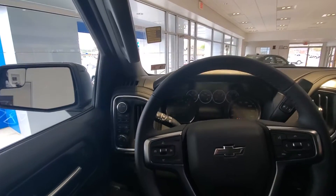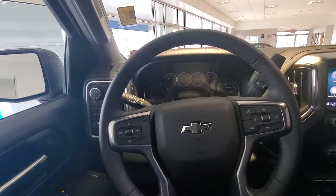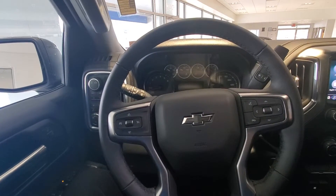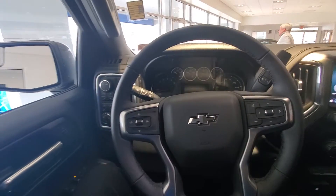Alright folks, welcome back to this channel. Sean Carmichael at SGCAutoSales.com. Today we're going to take another closer look at the 2020 Chevrolet Trail Boss — the silver one that was on our showroom floor.